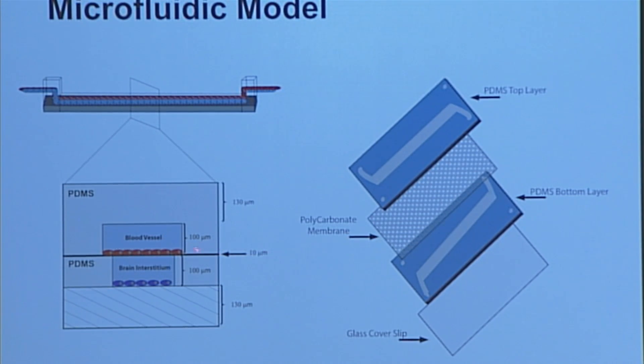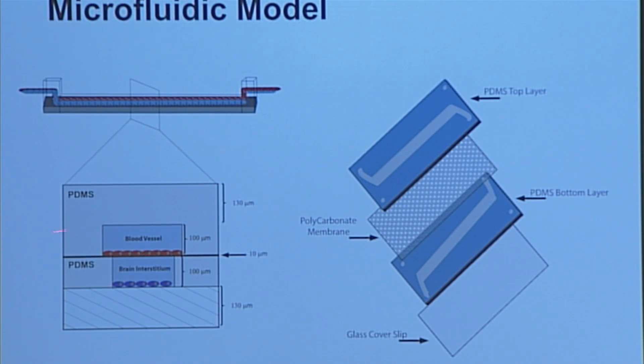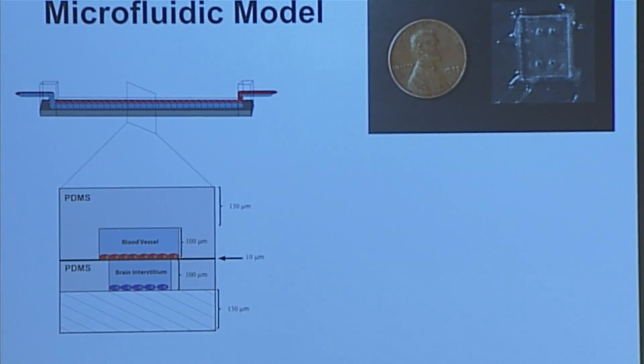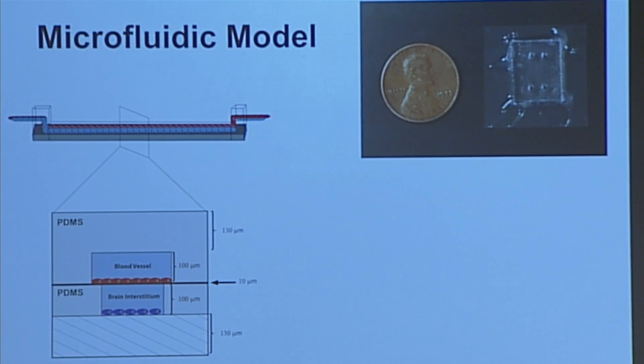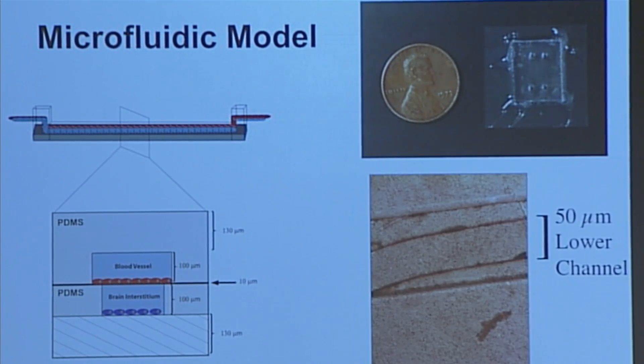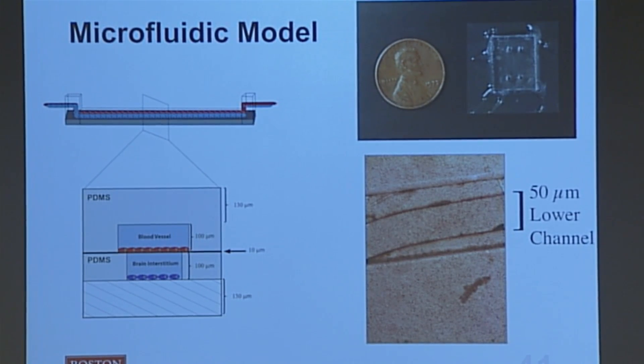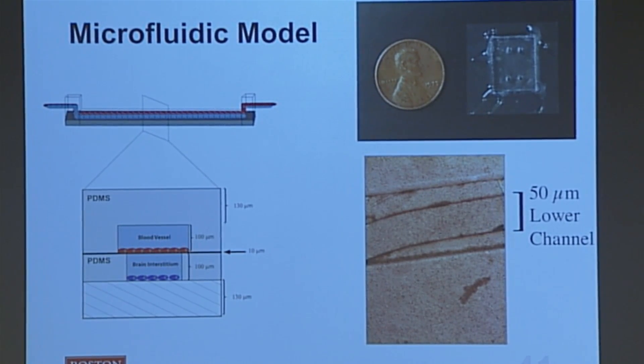You can see this more clearly in the cross-section: we have the blood vessel area with blood vessel cells, the brain space, and cancer cells. Any fluid that flows in the top — say, our nanoparticles — is like them flowing through the bloodstream, and whatever we see at the bottom is what got into the brain. Here's a picture of the finished device — it's about the size of a penny. Here's also a microscope image of the channels showing the lower channel sitting right underneath the top channel. Any nanoparticles that get into the lower channel and kill a cancer cell are ones that have crossed through our blood-brain barrier.